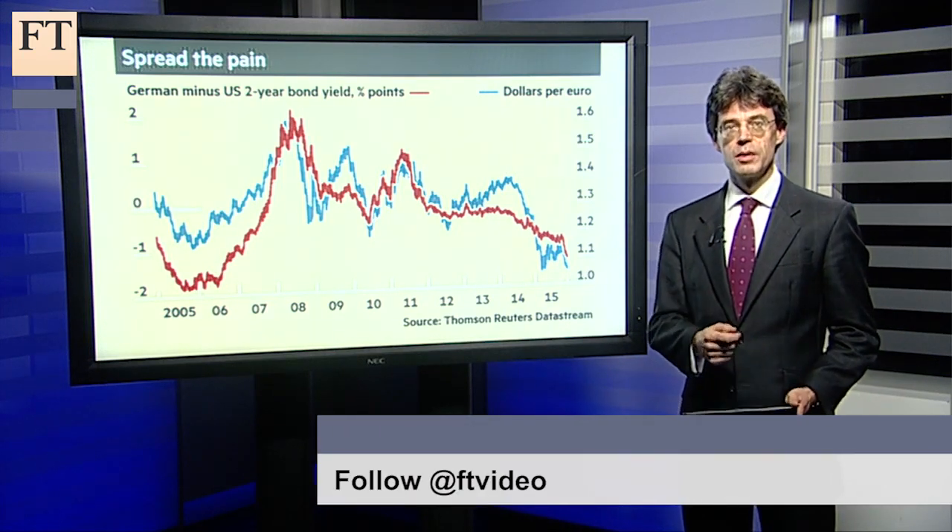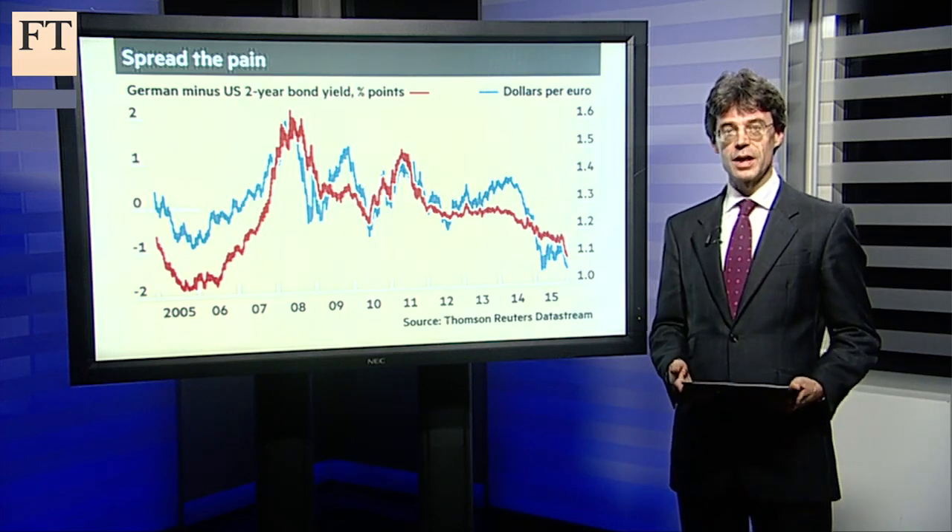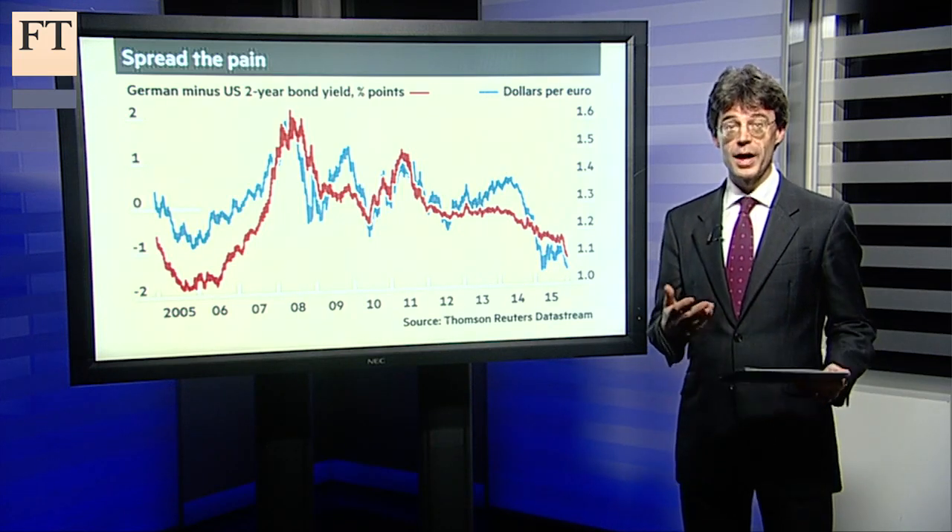The conclusion is obvious: buy the dollar and sell the euro. If the US is tightening and the eurozone easing, what else could you do?